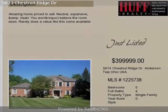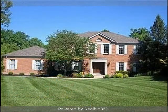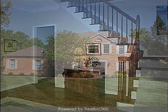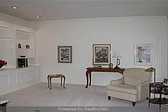This significant five-bedroom, four full baths, and one-half bath, traditional-style home is located in tree-lined Anderson Township. This property is listed for $399,999 dollars.